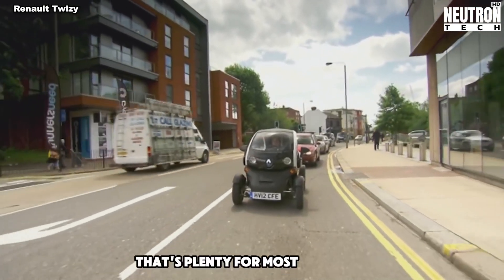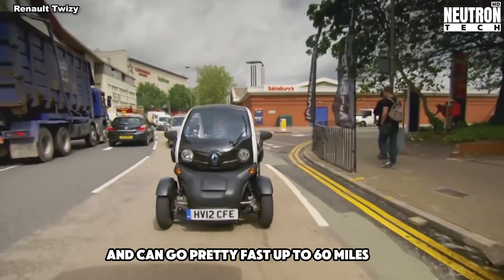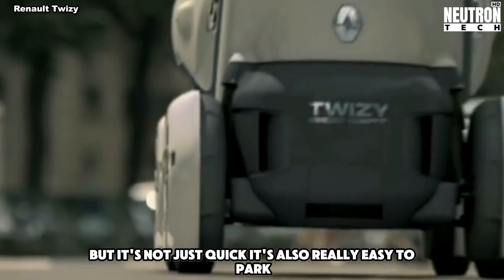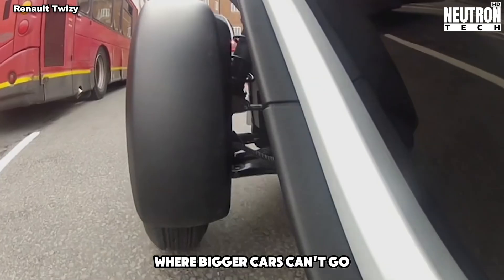That's plenty for most city trips. The Twizy has room for two people and can go pretty fast, up to 60 miles per hour. But it's not just quick – it's also really easy to park. It's so small and light that you can fit it into tiny spaces where bigger cars can't go.